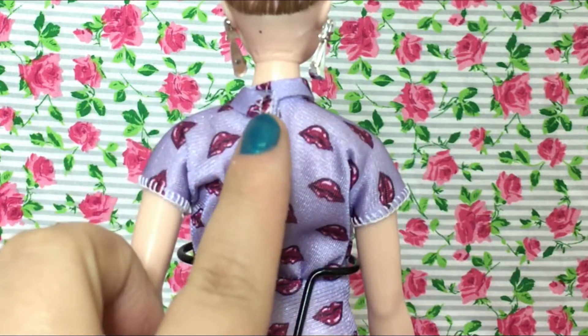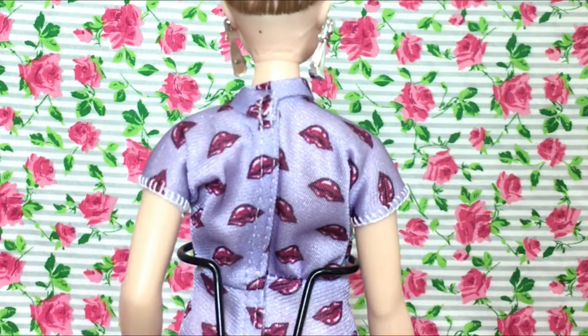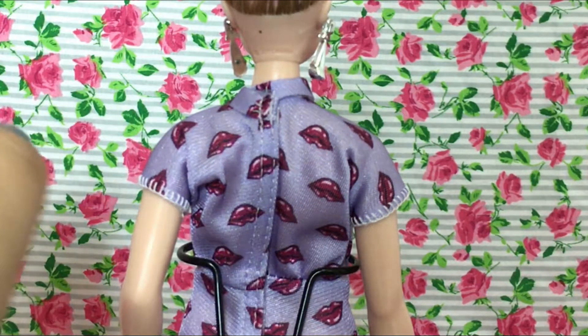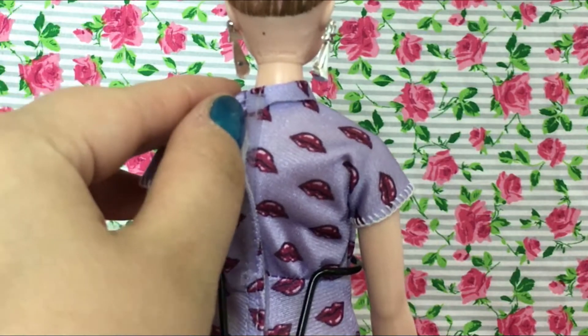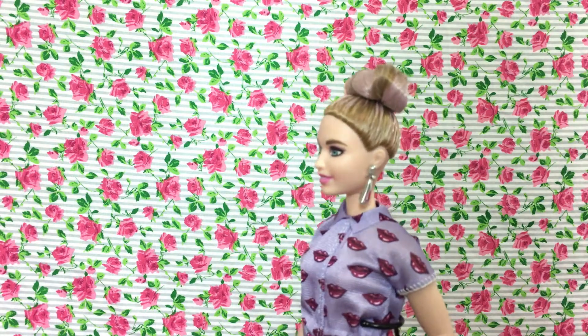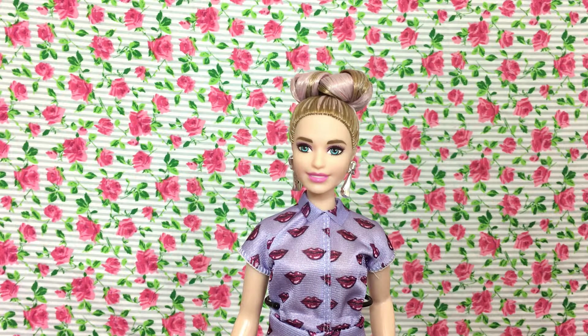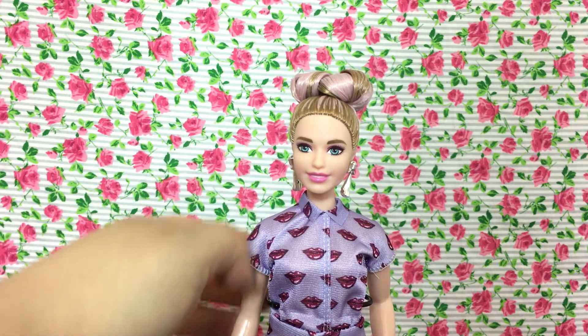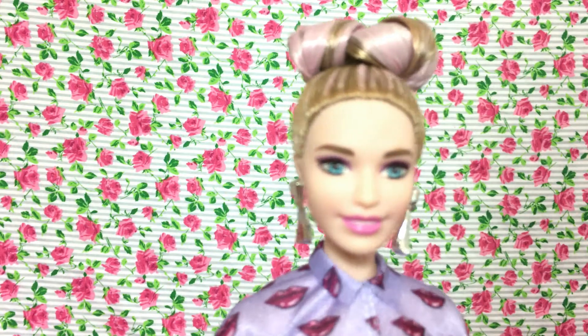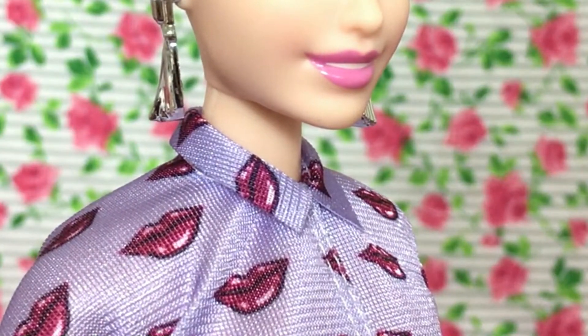So this romper — sorry, my allergies are killing me today — it's basically just velcroed right here all the way down, and it has this lavender print with all the lips on it. It's super cute. I don't usually go for rompers myself in real life, but hey, maybe I'll try it sometime. It kind of comes up to a high neck with like a collar. Let's see if we can pull it up — you can see a little bit of a collar going on right here. So that's really cute.